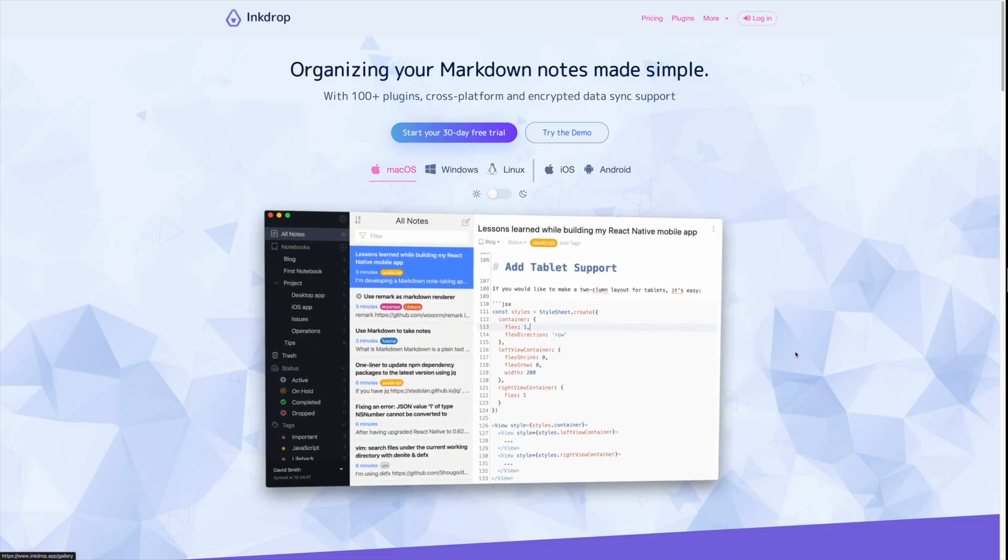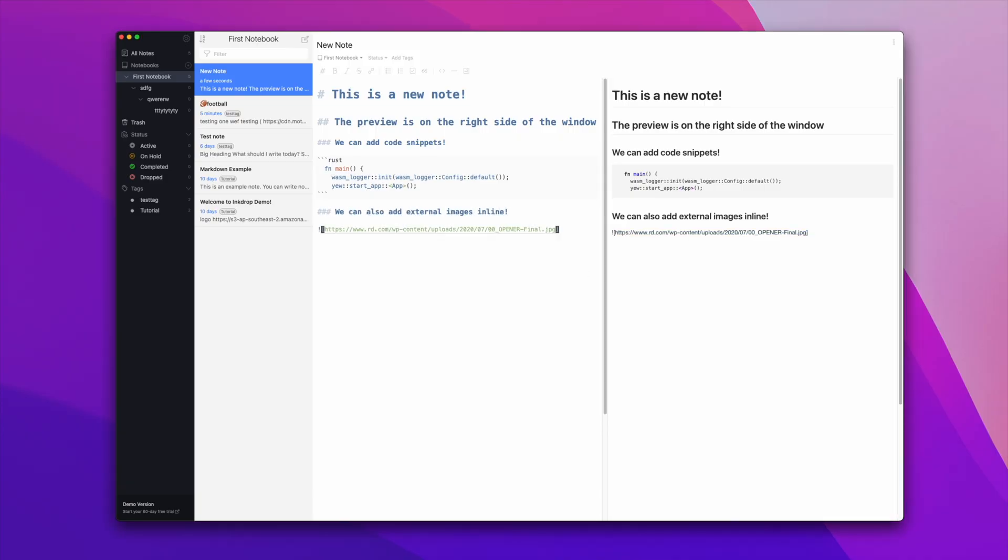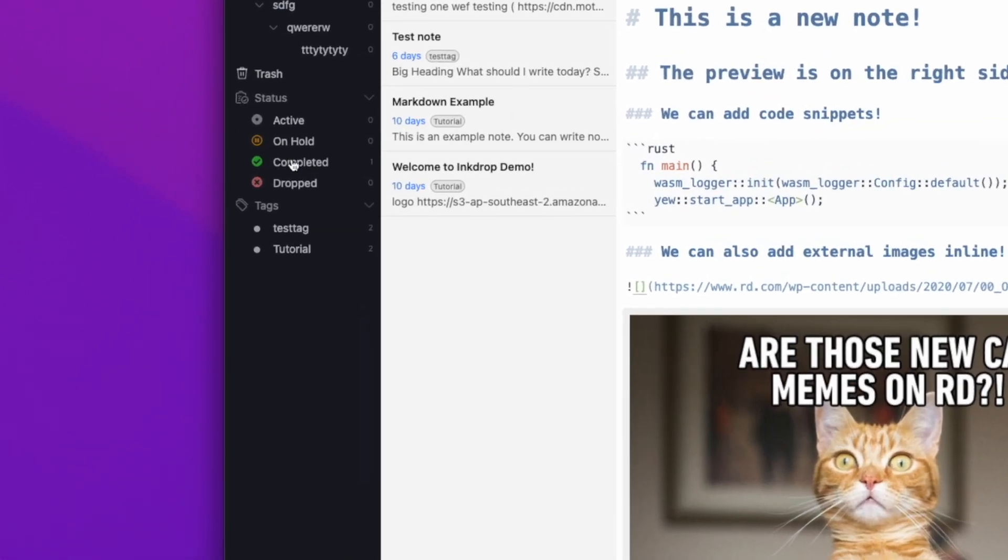Let's talk about Inkdrop. Inkdrop is marketed specifically to software developers — if you go to their webpage you actually see a React example right on the front page. Inkdrop was created and maintained by a solo developer who lives in Japan and has a YouTube channel with a sizable following. Inkdrop has a really aesthetically appealing interface and lets you organize knowledge hierarchically with notebooks, sub-notebooks, and notes. Every note can have a status: active, on hold, completed, or dropped — and by default completed or dropped notes won't appear in the default note pane.